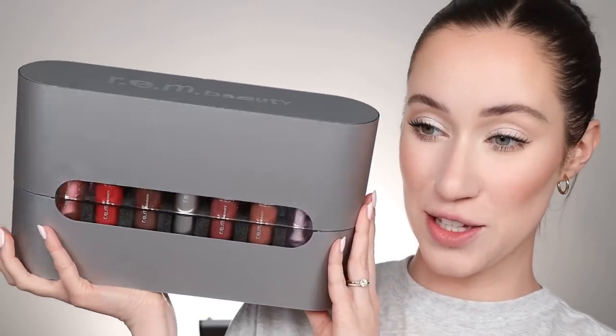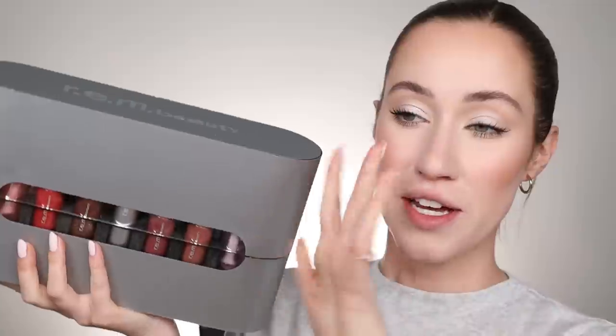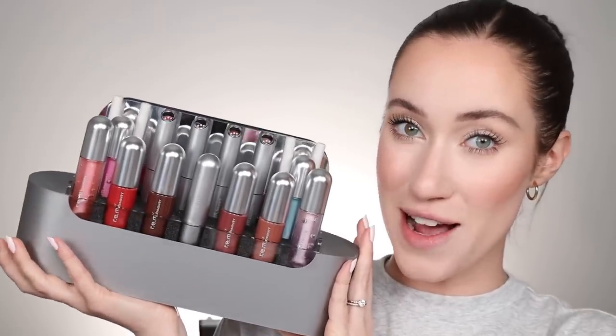Chapter 3 from REM Beauty has launched and it arrived in my mailbox and I'm so excited about this. Chapter 3 is all about lips apparently and there are five different formulas to try out today.